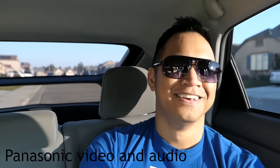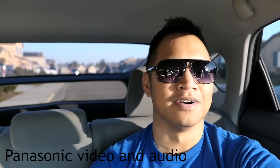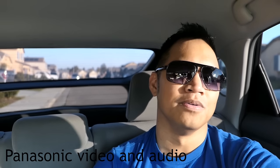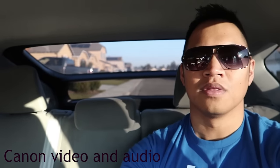Here we are, ready for the backseat test. I wanted to do a quick example of how these two cameras perform in the sun, in the backseat of a car — in case you want to record anything in the backseat or do a quick vlog in a car. This is what to expect with these two cameras. Just another test of how they track my face.